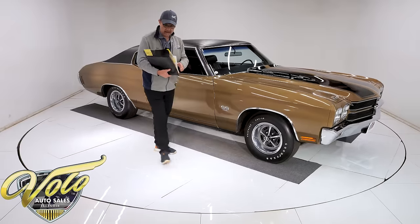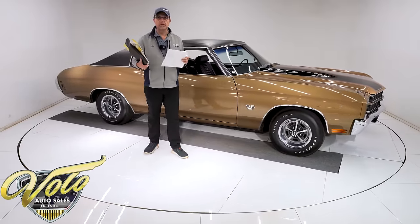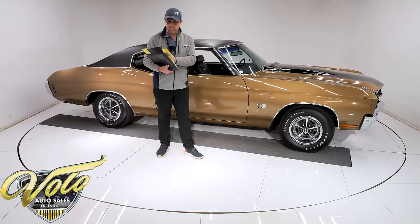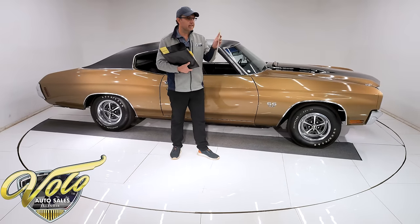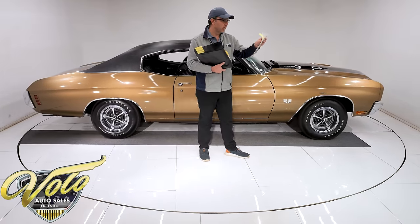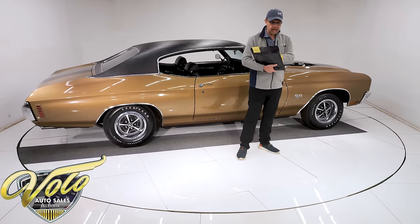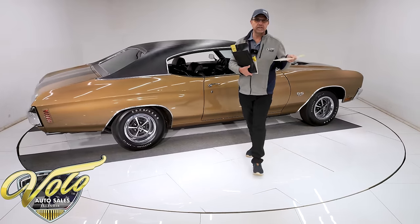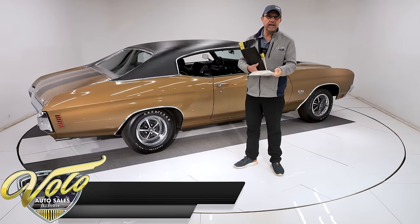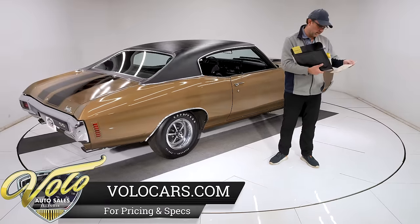Before we do that, I'm going to tell you a little bit more about it. I've got a binder full of information. We have the original protecto plate — this has all the engine, transmission, rear end codes. The original buyer was sold new at Ed Kelly Chevrolet. We have the original build sheet that goes down the assembly line with the car so they know how to build it. It has all the options, verifying everything.